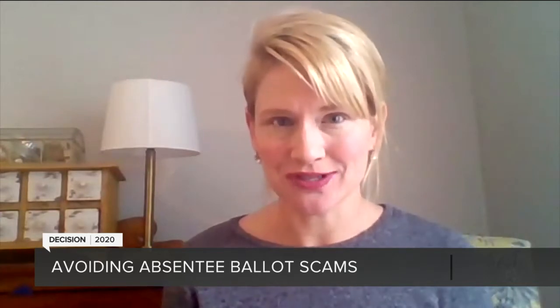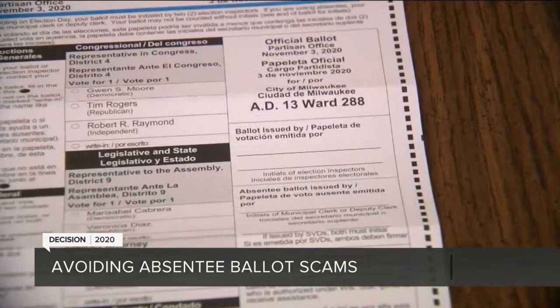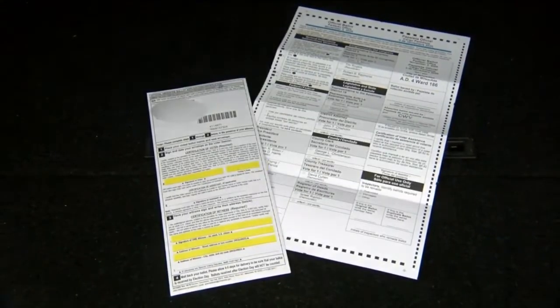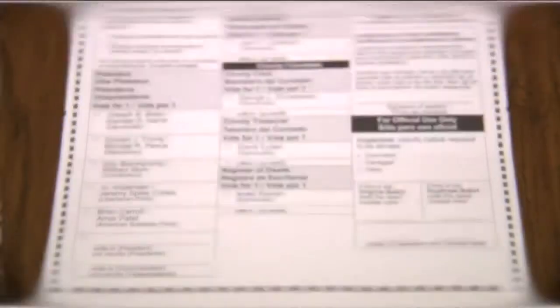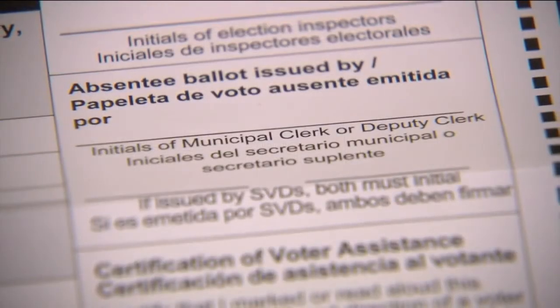Because the state's elections commission sent out those applications about a month ago. There's always a chance the application may be legitimate, but Laura Sutherland with DATCAP says it doesn't hurt to be extra cautious. She says if you get an official looking government envelope in the mail and the application inside asks for your social security number or your bank account, it's a fake.